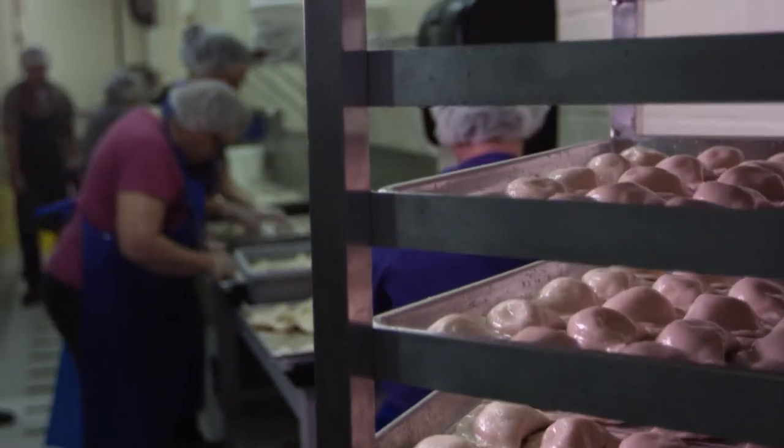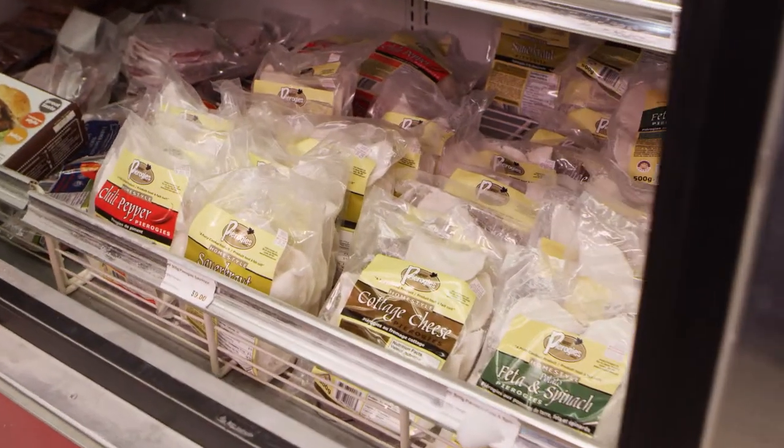We're called Perfect Pierogis because of our quality and our consistency. We always say the proof is in the pierogi.